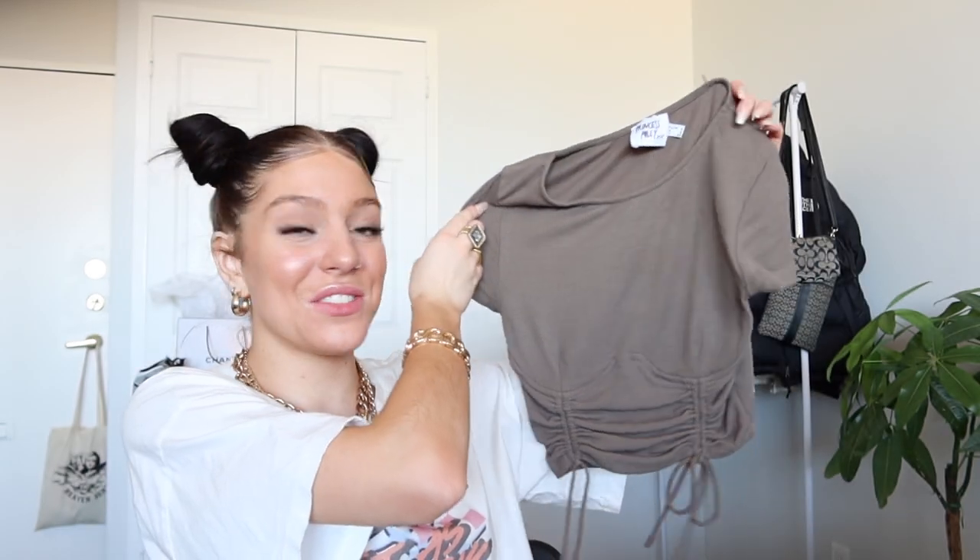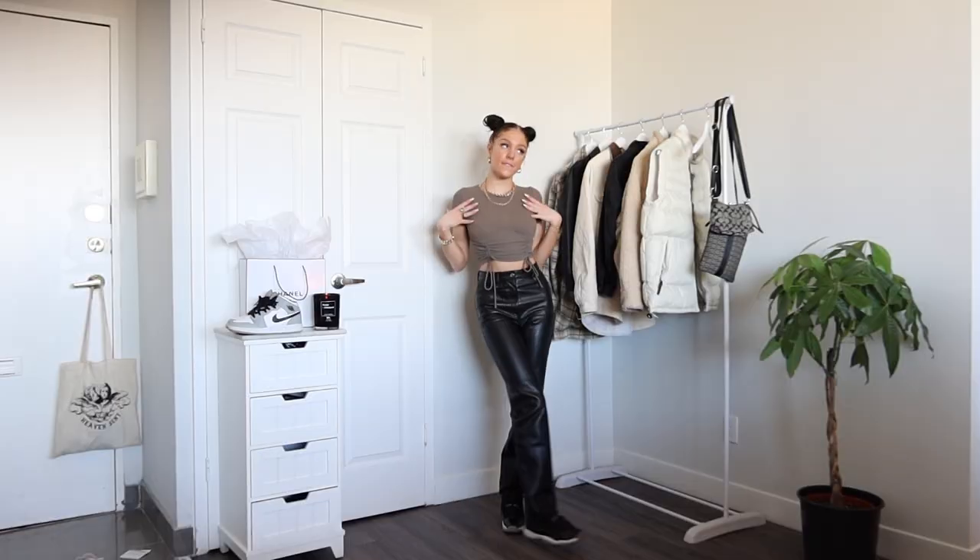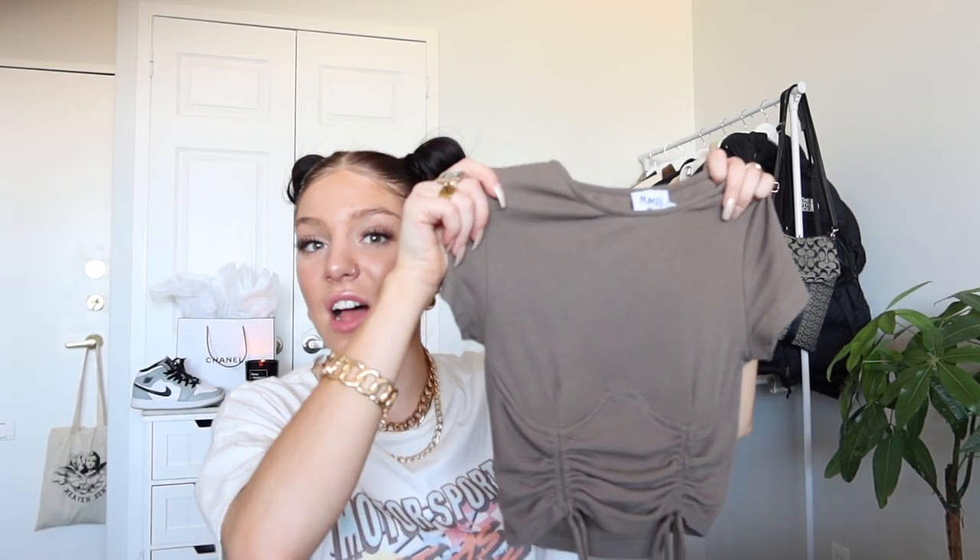The next thing I got is this super cute olive green shirt. I've worn this on my Instagram and I love it. I wore it with my leather pants and this shirt is to die for. First off, it makes your chest look great, which is always a plus. It has wiring in the shirt so you can lift things up and they look great. I love how you can tie it as tight or as loose as you want — if you're not into the cropped look, you can always just untie it and make it longer. It's such good material, super thick. I really love this shirt. I wore it on New Year's — 10 out of 10.